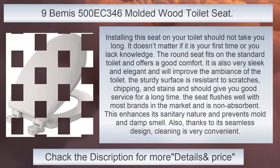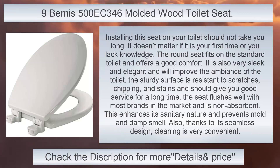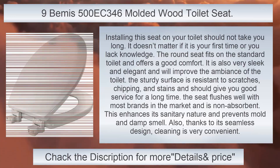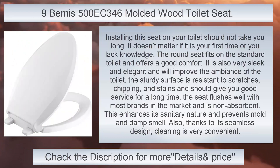500 K346 Molded Wood Toilet Seat, Round. Installing this seat on your toilet should not take you long, even if it is your first time or you lack knowledge. The round seat fits on the standard toilet and offers good comfort. It is also very sleek and elegant and will improve the ambience of the toilet. The sturdy surface is resistant to scratches, chipping, and stains and should give you good service for a long time.